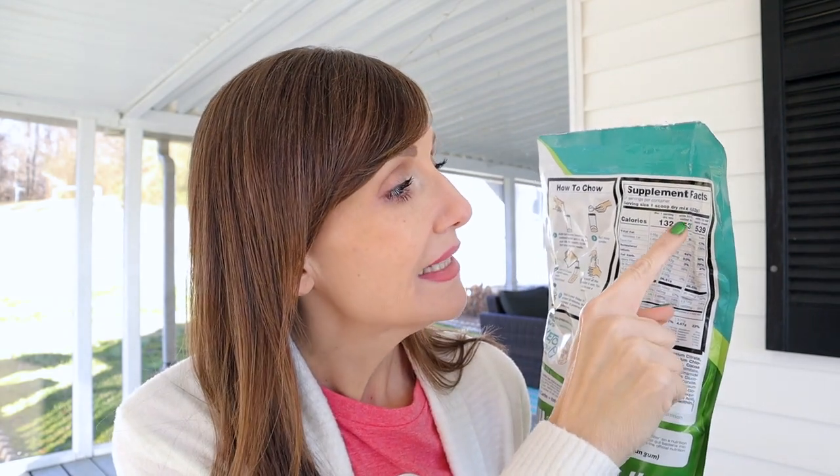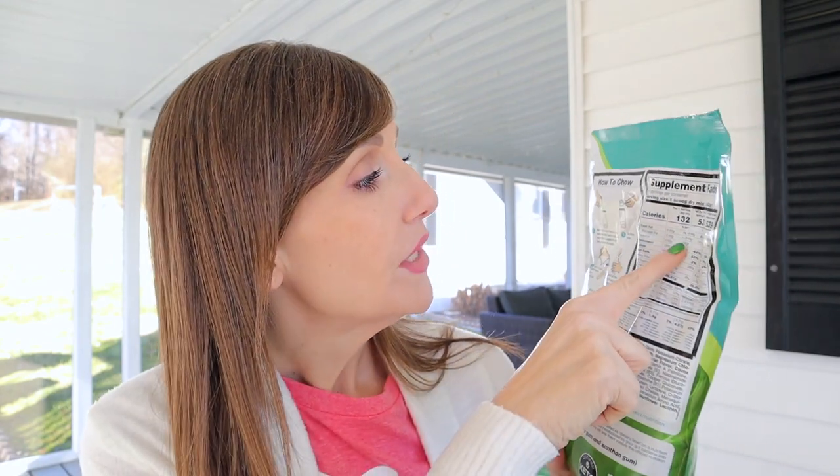This particular one is going to be 1.4 net carbs per serving. The larger bags have 21 servings — one scoop is one serving. They break it down by just the mix in case you use it in a recipe, and also broken down if you use butter or heavy cream as your fat. Chris likes heavy cream in several of his Keto Chows, but I always use melted butter. Butter makes everything better. So going with butter: you're going to have 537 calories, 46 grams of fat, 8 total carbs, 1.4 net carbs, and 26 grams of protein.